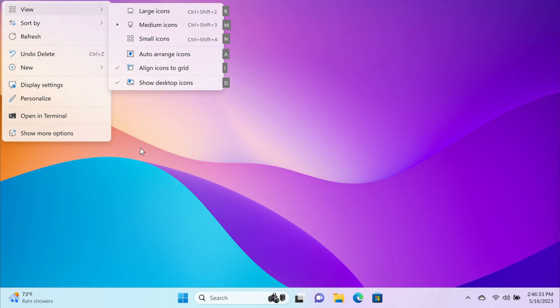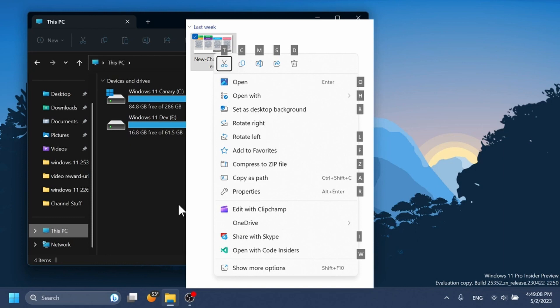Another change that is going to affect power users more than anybody else is that File Explorer is now getting access keys. Access keys are a bit like keyboard shortcuts, but not really — a keyboard shortcut allows you to perform or automate a particular action by pressing a key, whereas access keys allow you to navigate around the interface of an application without using the mouse. It's a quick way to navigate a menu and find an action. All of Microsoft's desktop suite of applications like Word and Excel have had this feature for many years, and now it's coming to File Explorer.